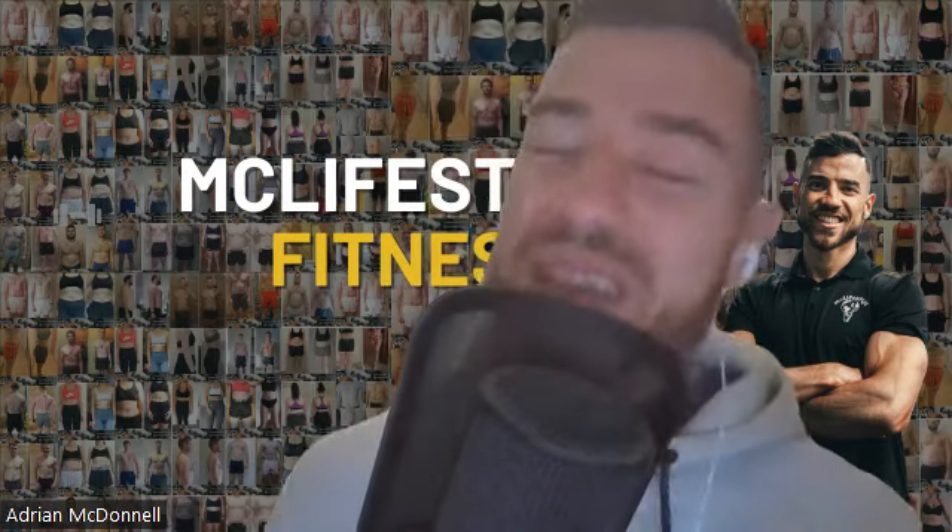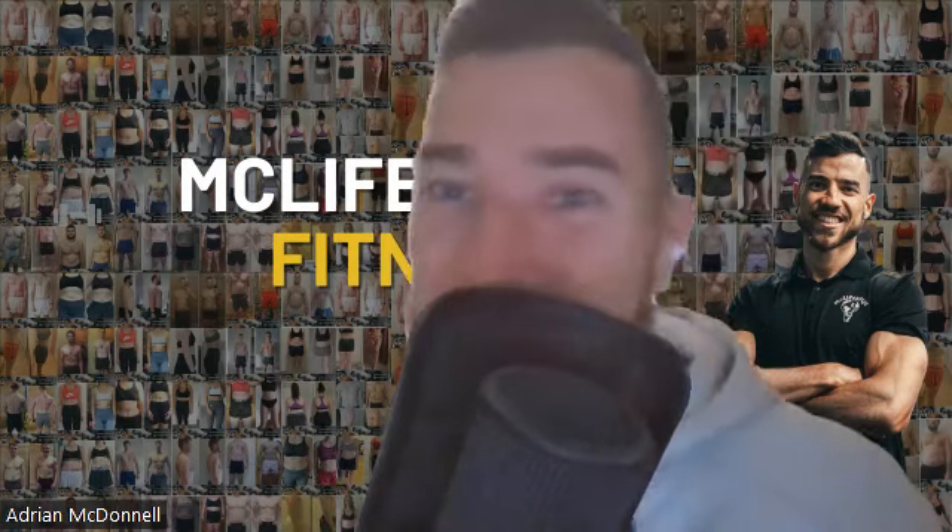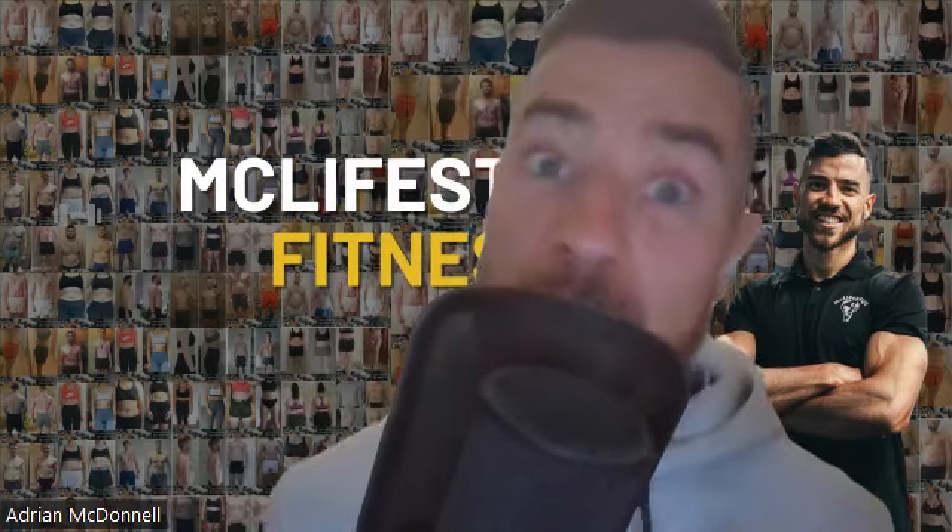Hey everyone, welcome back to another episode of the Lifestyle Lifter Show. I'm your host and online transformation coach Adrian McDonald, here to help you look, feel, and perform better without restrictive dieting. Today I want to speak about the five phases of peak performance that our members go through to get amazing results.